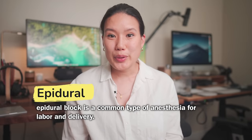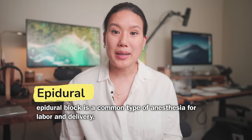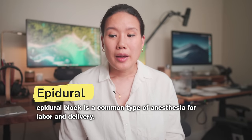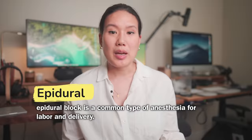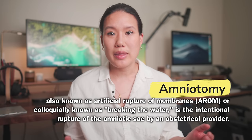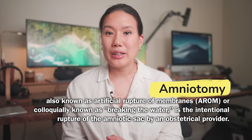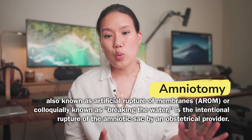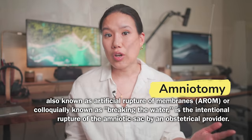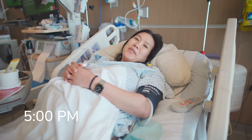Epidural is a really personal choice, so a lot of people asked me how I felt about it before going to the hospital. For me personally, I asked for my epidural about an hour before amniotomy — the procedure where they rupture your membrane, commonly known as breaking your water — because once they break your water, contractions can get a lot stronger.